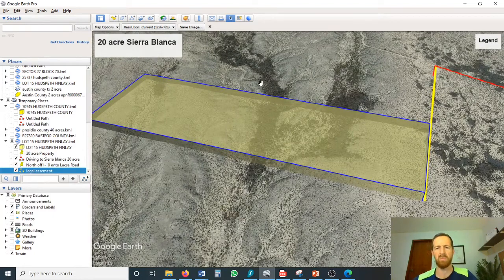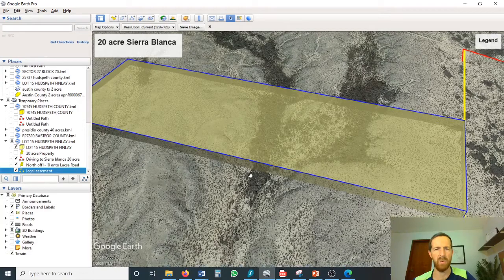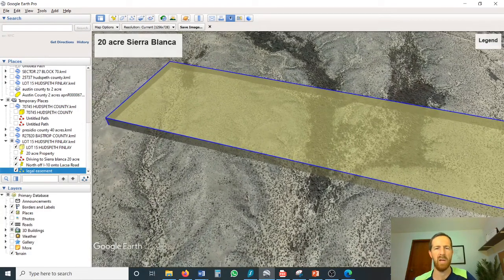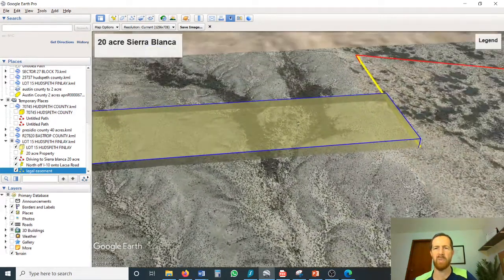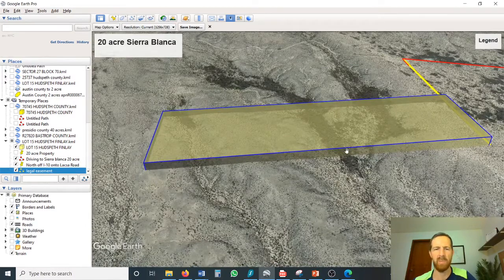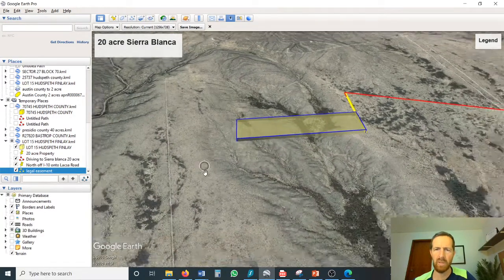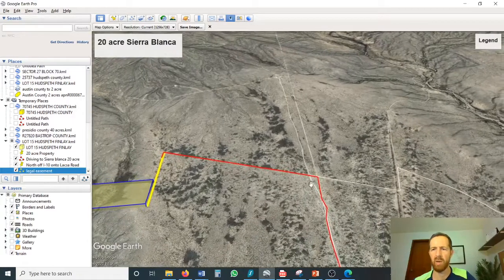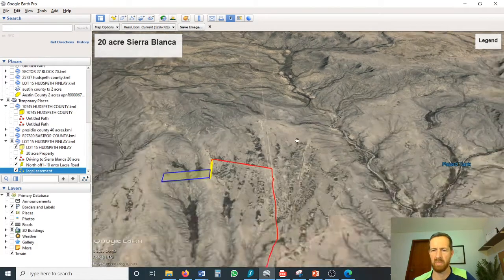The property lays out in a rectangular shape. There are two arroyos — dry riverbed type things — that provide some pretty good ground cover, which would be great if you're a hunter. It's kind of a perfect funnel area for deer or for hogs, whatever you're after. Elevation shows about a 20 to 30 foot variance, so it's not too steep a drop in the center. It looks to have some flatter areas on either end — perfect to maybe build a cabin, camp out, whatever you want to do. There is another access road going down the opposite side to the bottom, and these roads also go out to the north up to Gunsite Ranch and over towards Sierra Blanca.